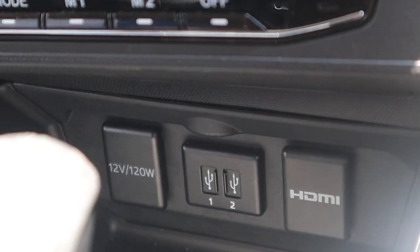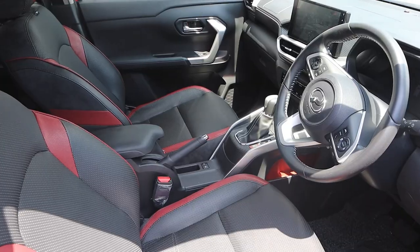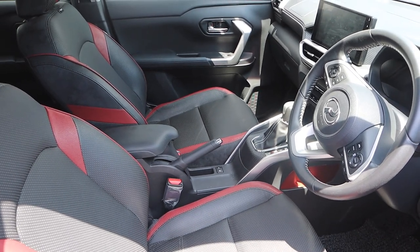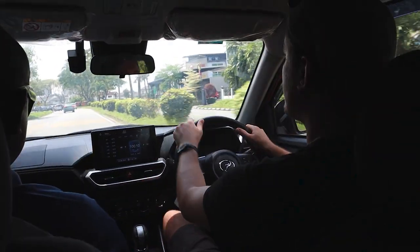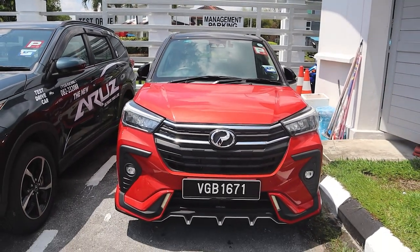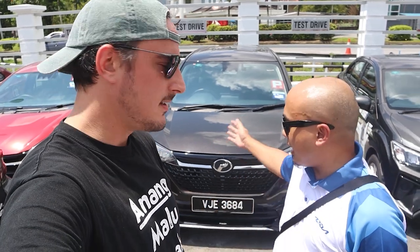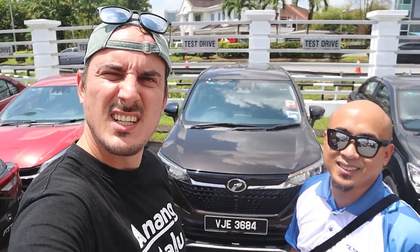Oh yeah, you feel the turbo! My leg space is a little bit smaller because of the big centre console, but that gives extra storage space. The turbo is nice — definitely different from the Aruz. What do you think Elvis? It's beautiful, I like it! All right, next up we have the new Alza 1.5.